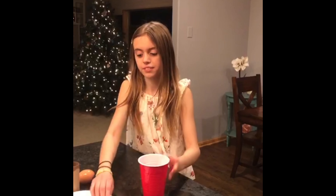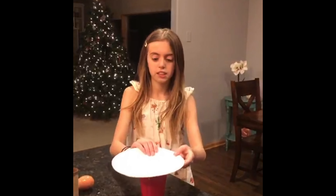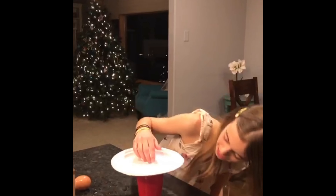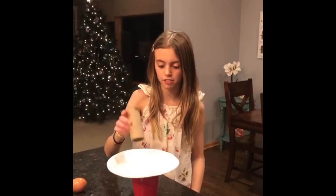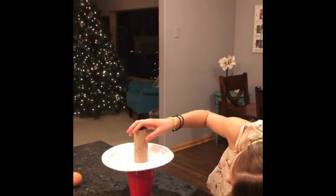Today we are going to be doing an experiment called the egg drum. For this experiment, you will need a cup full of water and a paper plate. Make sure that the paper plate is balanced, then get a toilet paper roll and set it on there. Make sure that it is balanced.